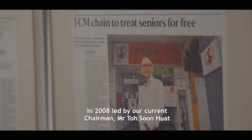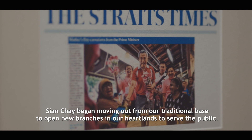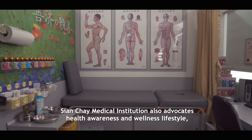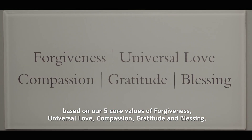In 2008, led by our current chairman, Mr. Toh Sun Huan, Sien Chae began moving out from our traditional base to open new branches in our HDB heartlands to serve the public. Sien Chae Medical Institution also advocates health awareness and wellness lifestyle based on our five core values of forgiveness, universal love, compassion, gratitude and blessing.